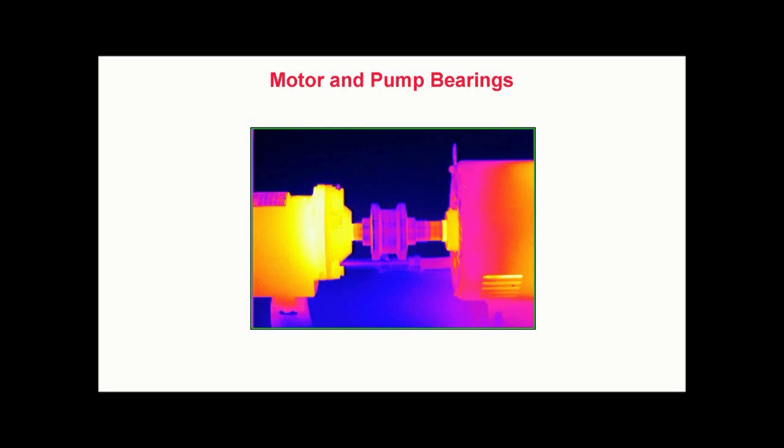In this image, we can clearly see the effects of misalignment. Excess heat on the pump on the left is shown in white. Excess heat is also noted on the motor bearing on the right.